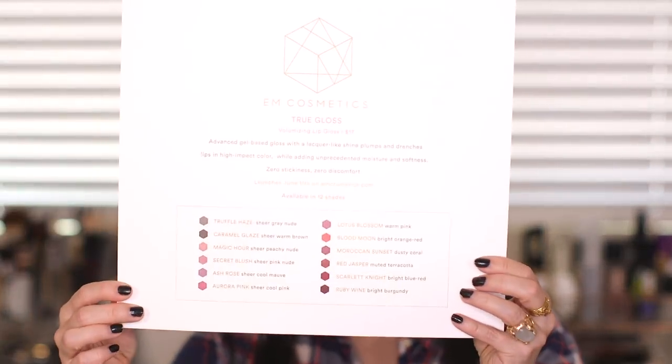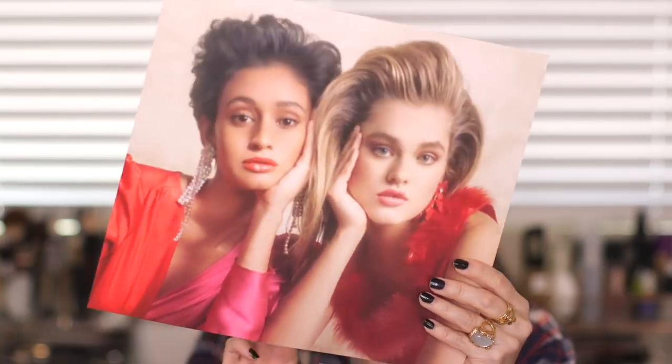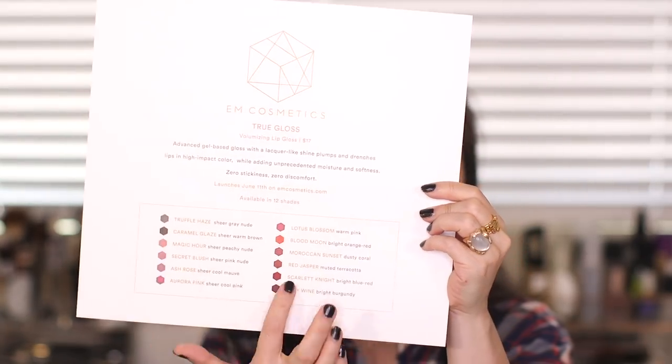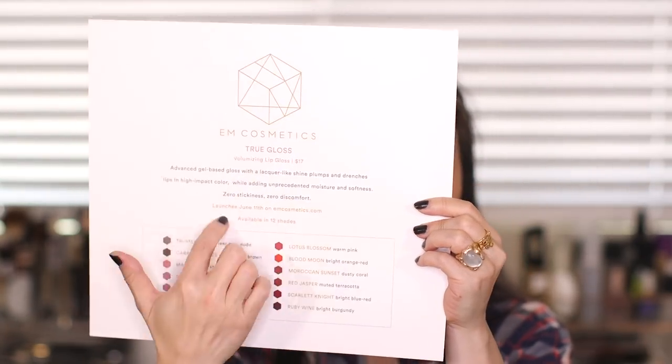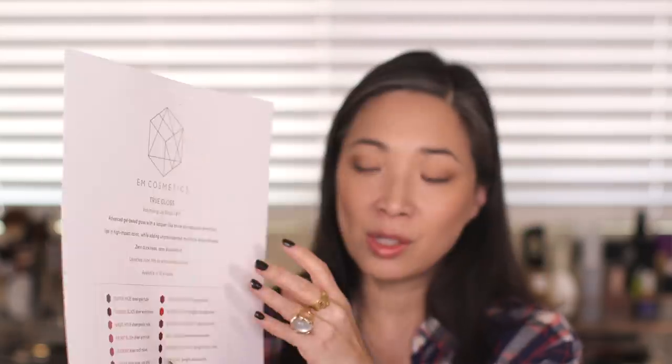But let me just open this up for you. There's an informational card on the inside with these beautiful models, and it just sort of describes the colors and gives a little bit of detail on the true glosses. They're not sticky at all — I was actually very, very surprised when I put on the one color that I tried. They launched June 11th, so they are available on mcosmetics.com, and there are 12 shades — all 12 shades are so beautiful.